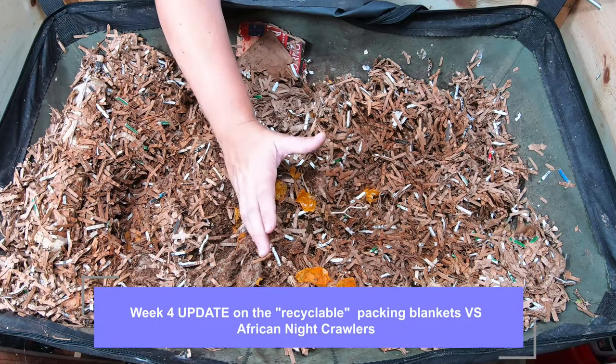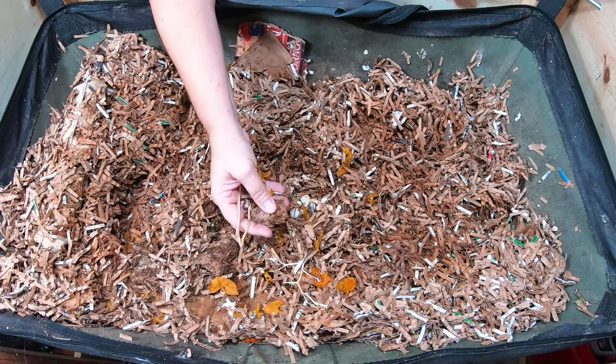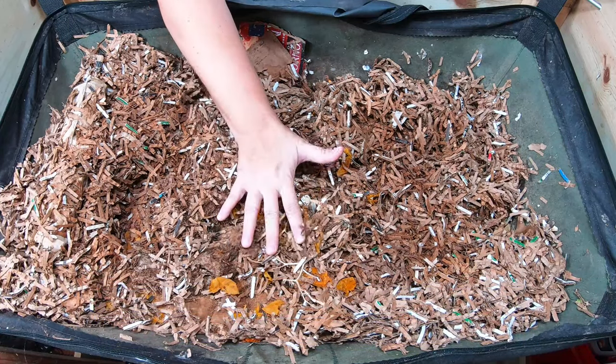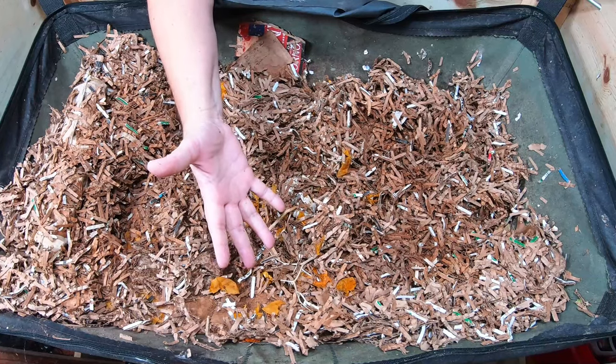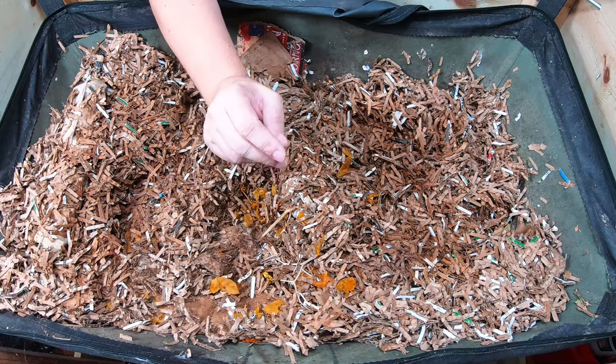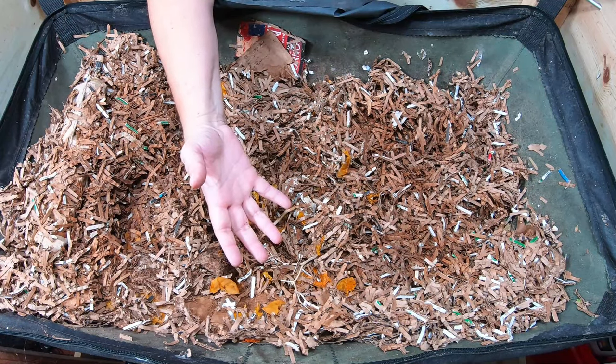I'm going to continue to build the mass up in this bin after our very large harvest about a month and a half ago. And this feeding today is brought to you by Aunt Cece — she is such a good worm advocate. She moved away and yet she still manages to put everything back in the freezer for the worms.